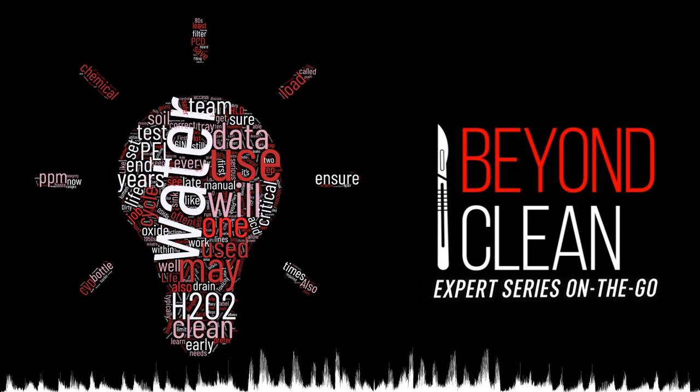This week's Beyond Clean Expert Series episode, entitled 'Why Are Surveyors Focusing on Point-of-Use Instrument Care?', was written by enzymatic expert Peggy Spitzer, Clinical Education Manager at Sertal International.